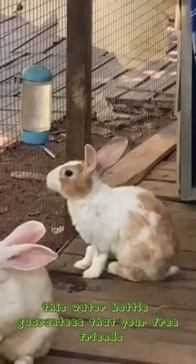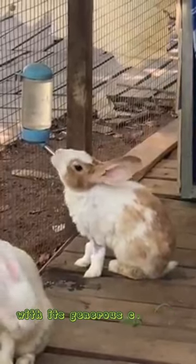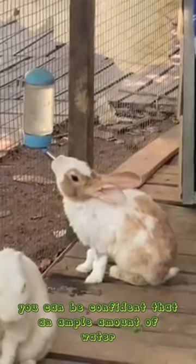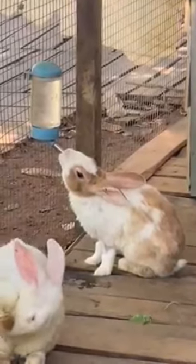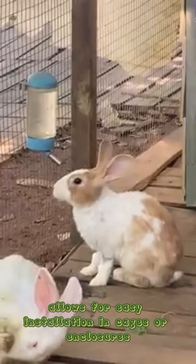This water bottle guarantees that your furry friends stay hydrated throughout the day with its generous capacity of 473 milliliters. You can be confident that an ample amount of water will be available for your pets. The sturdy construction of the bottle ensures durability, while the hanging design allows for easy installation in cages or enclosures.